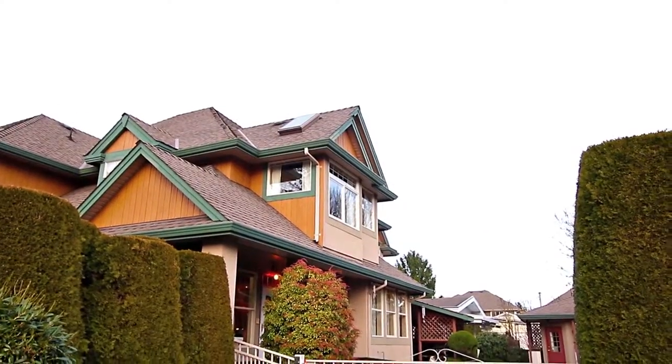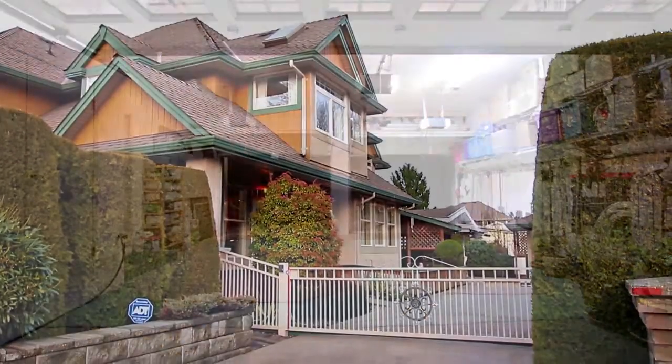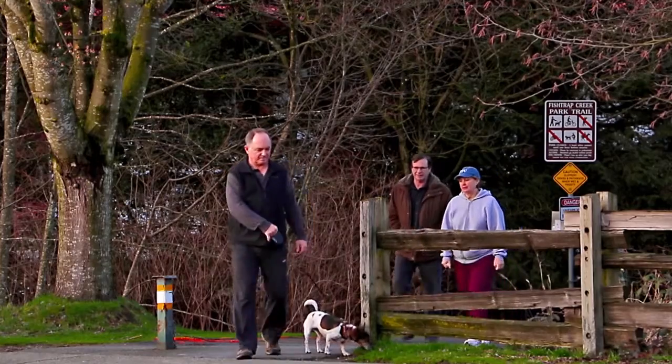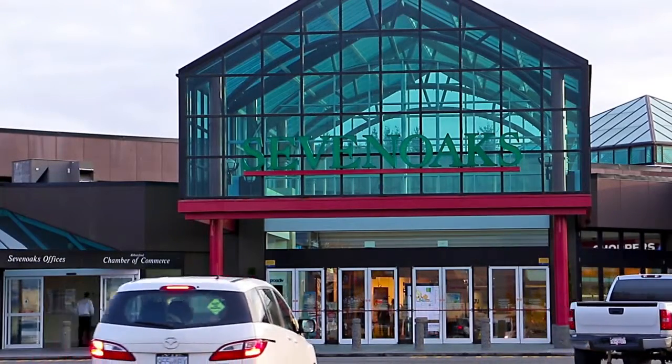This sprawling corner lot has plenty of room for an 80-foot driveway with power gate, a two-way drive-through garage, and a detached powered workshop. This home is close to both Fishtrap Creek Park and the shopping and dining at Seven Oaks Shopping Centre.